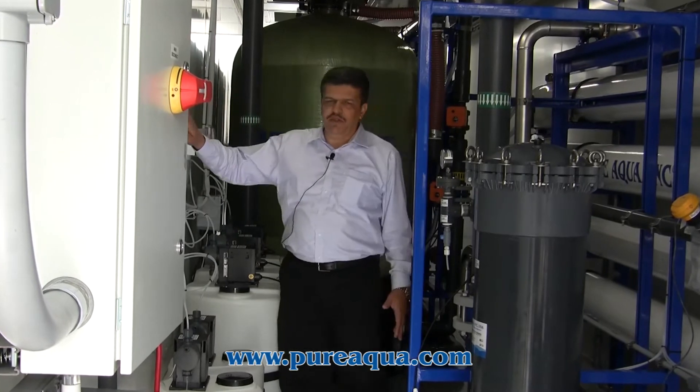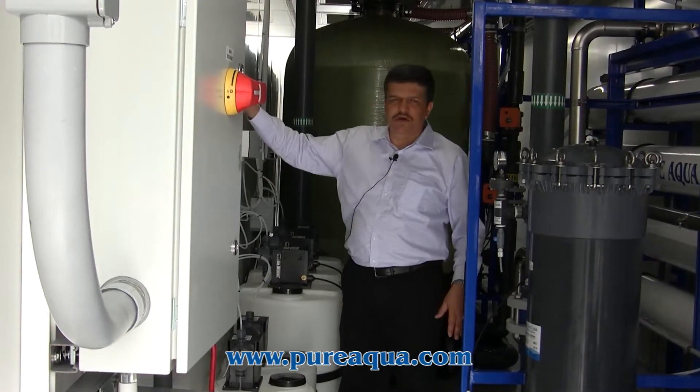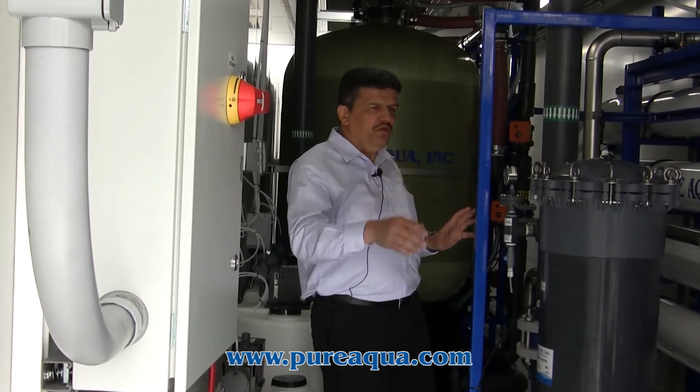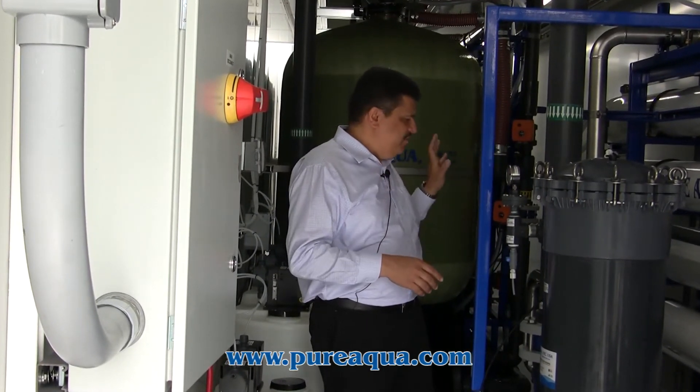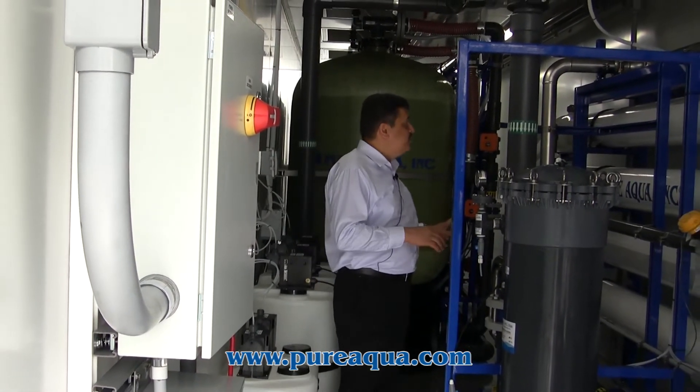We also included air-conditioning for the container to maintain a good environment at a certain temperature, keeping conditions suitable for the variable frequency drives, the PLC, and all the electrical and motorized components.